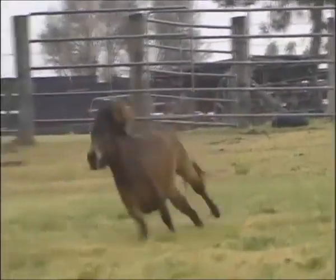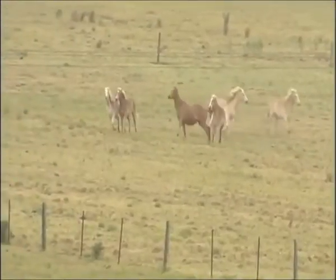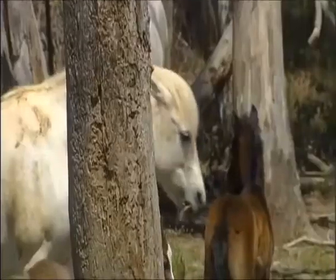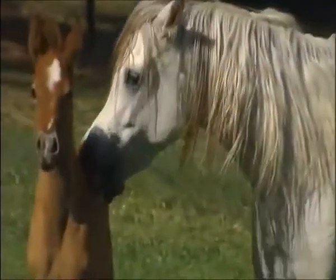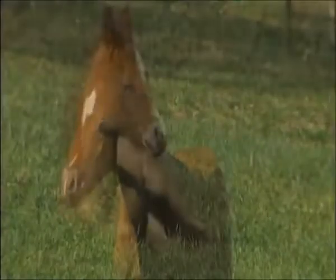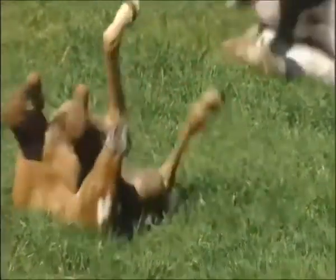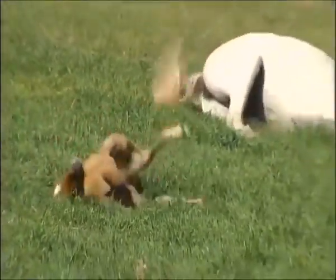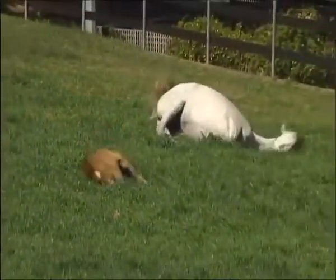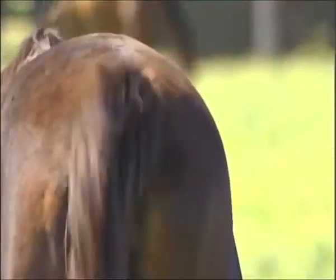As for their instincts, they are deeply ingrained, while their communication is highly sophisticated. Mothers will nip their youngsters if they're getting annoyed. Foals will roll vigorously on their backs to scratch an itch.